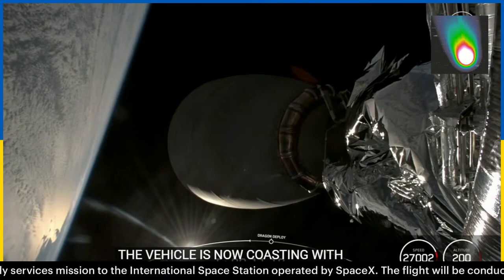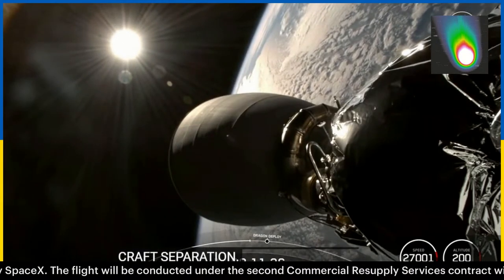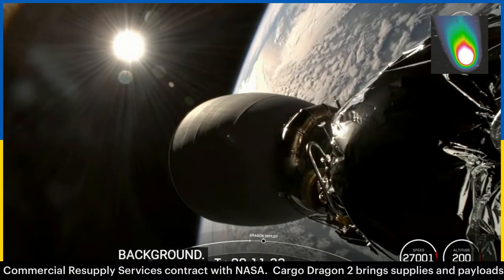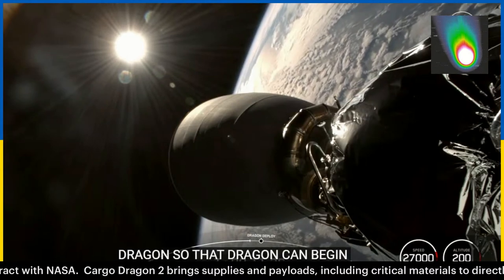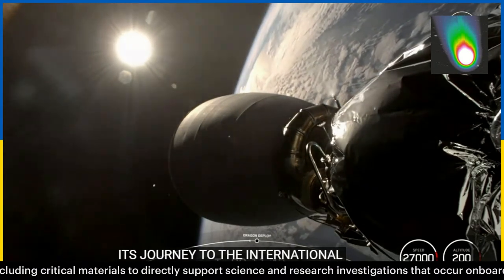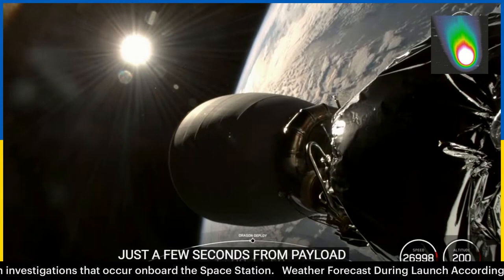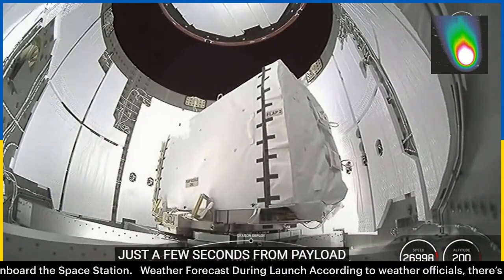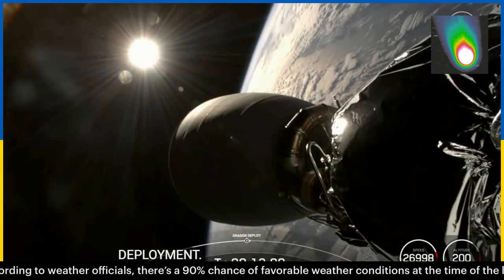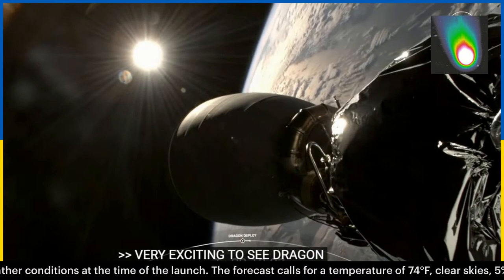We are just about 30 seconds away from spacecraft separation. We're seeing great views from the second stage with the Earth and the Sun in the background as it prepares to separate Dragon so that Dragon can begin its journey to the International Space Station. Just a few seconds from payload deployment. You can see Dragon floating away there, drifting away from Falcon 9's second stage — confirming good spacecraft separation.